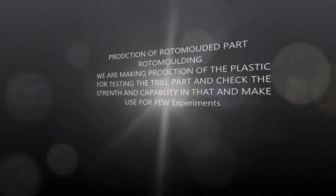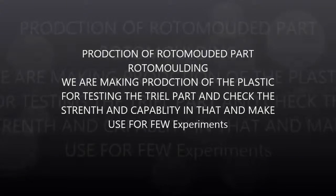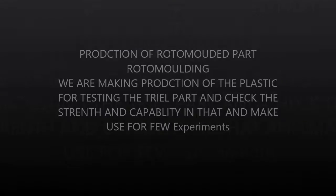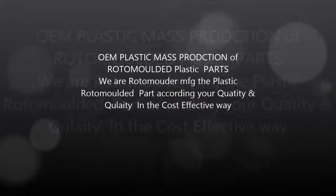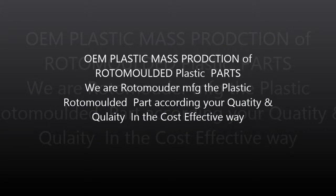Production of Roto Molded Parts: We make production of plastic parts for testing the structural integrity, checking the strength and capability, and conducting experiments. OEM Plastic Mass Production: We manufacture roto molded plastic parts according to your quality and quantity requirements in a cost-effective way.